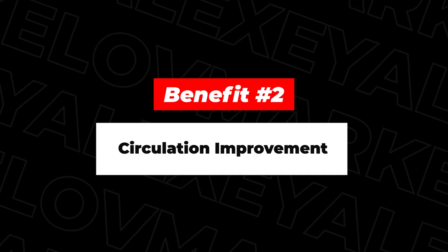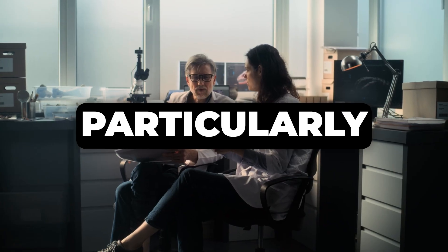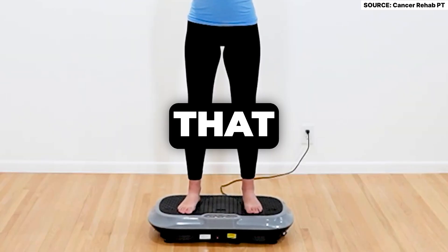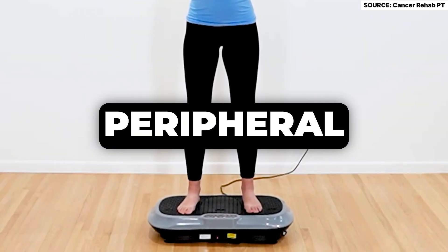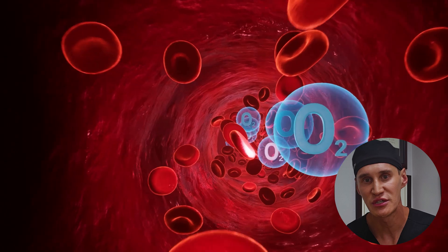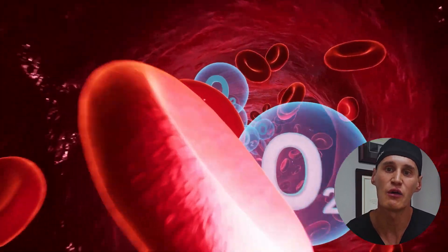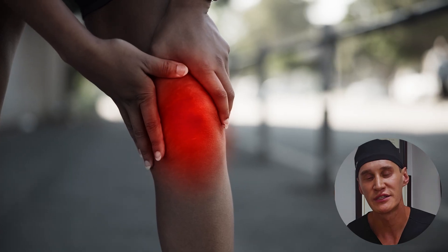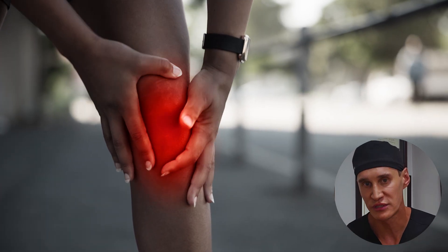Second, the vibration plate improves circulation. Several studies, particularly in the fields of athletic recovery and therapy for the elderly, have shown that vibration plates can increase peripheral blood flow. Better blood flow means better oxygenation to the tissues that, as we have discussed previously, are often hypoxic in lipedema. This can help reduce inflammation and improve the overall health of the tissue environment and reduce fibrosis.